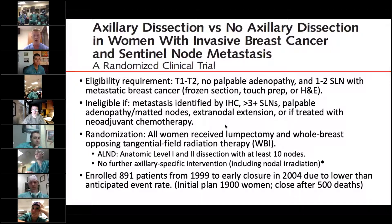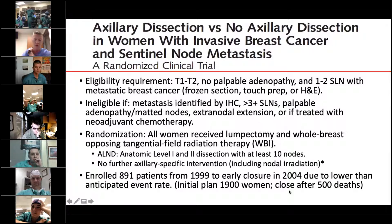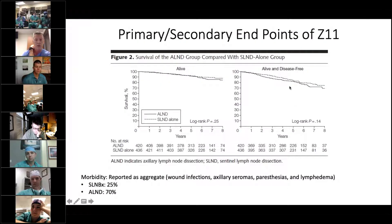Patients were randomized to either axillary lymph node dissection — a level one and two dissection with at least 10 lymph nodes removed — versus no further axillary-specific intervention, which did not include nodal irradiation, with a caveat I'll explain shortly. The initial plan was to enroll 1,900 women and close after 500 deaths, but due to a much lower than anticipated event rate — survival was very high in this trial — it was closed early by the Safety and Monitoring Committee.